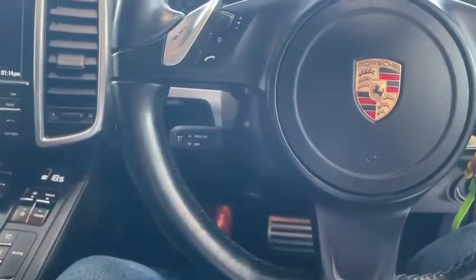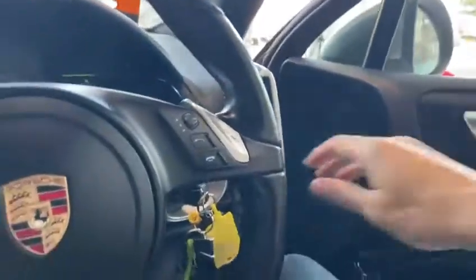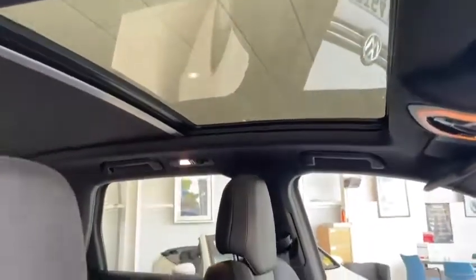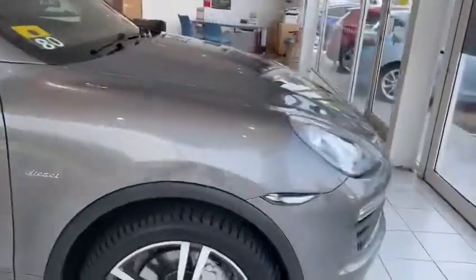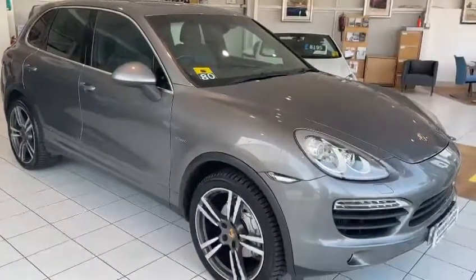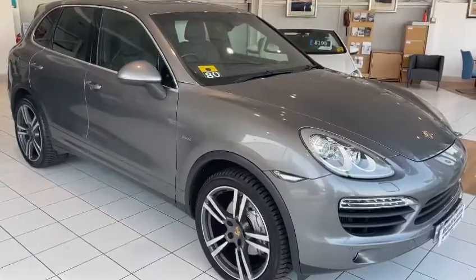Sounds great. One thing I haven't pointed out as we've been wandering around the car is the glass roof — it looks fantastic. It really makes the cabin feel lovely and light and airy. If you're interested in this car, please get in touch. You can give us a call on 01382 477 992 or contact us through our website at www.toltoacourse.com.